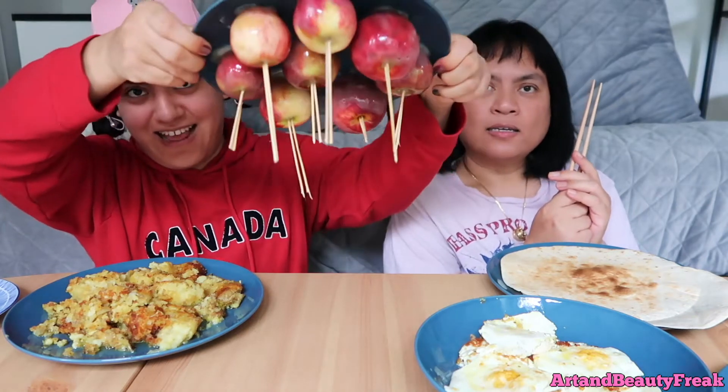Hola amigos and welcome to today's Smack Bang! For today's Smack Bang, I made — look at this — caramel apples! Ta-da!